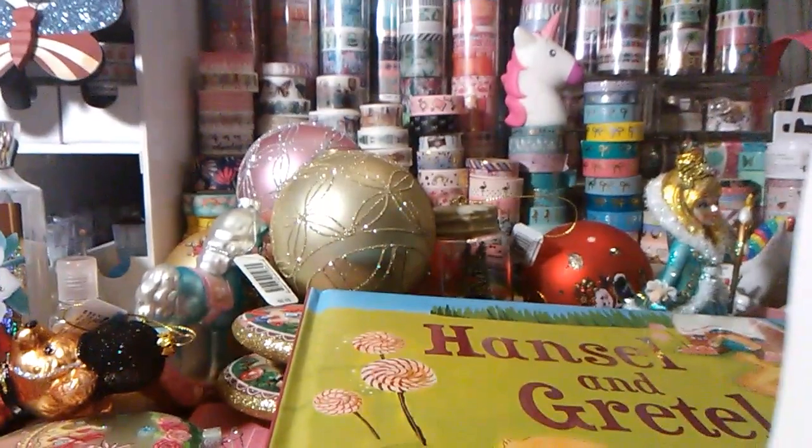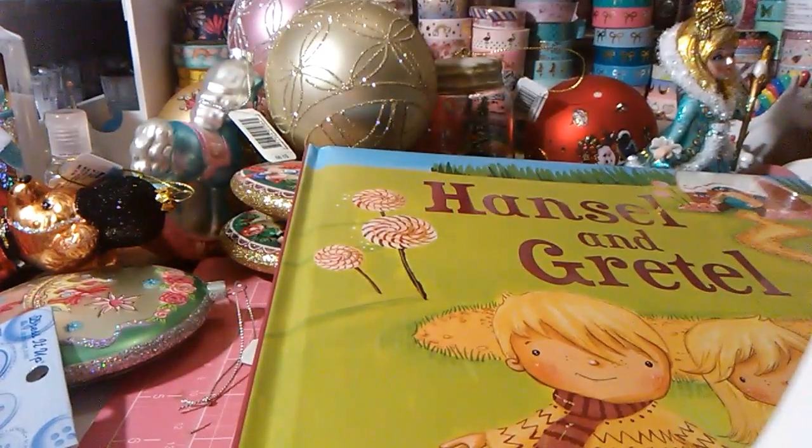And that is it. I have a Tuesday Morning haul and a Joanne's haul — I'm going to combine them and upload that video tonight, so keep your eyes out for that. If you haven't subscribed, I always say please do so. I've always shared something on my channel, and I appreciate all you guys. Talk to you guys soon. Bye!